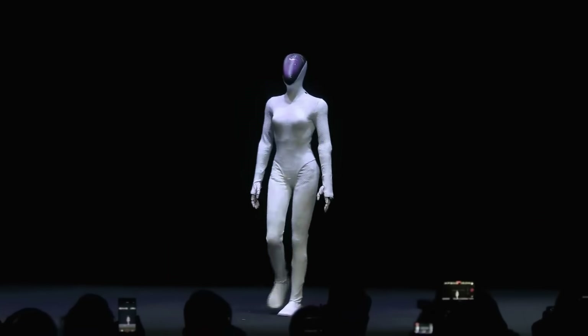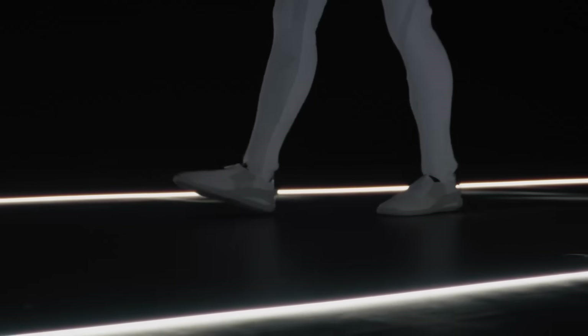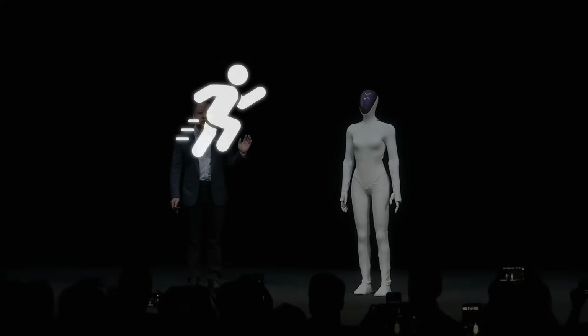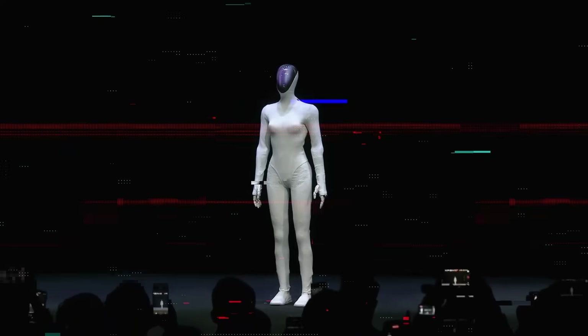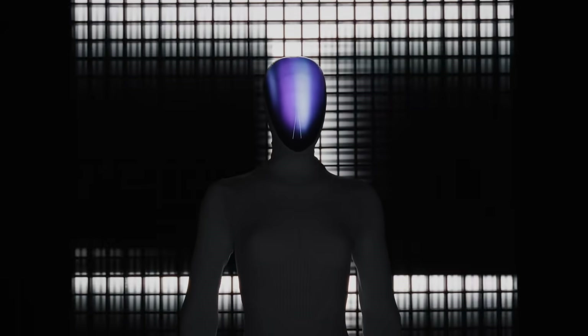Instead of the usual industrial or mechanical look, Xpeng's robot has a full body, synthetic skin, customizable body types, and even options for hairstyles and clothing. Users will be able to pick from body types like athletic, chubby, tall, or short, choose different hair designs, and later even change its wardrobe. The company says the synthetic skin makes it feel warmer and more intimate, clearly trying to move beyond the cold metallic stereotype of robots.